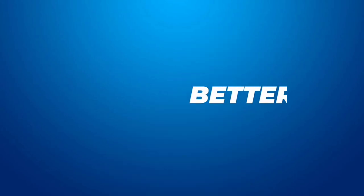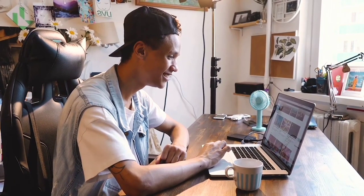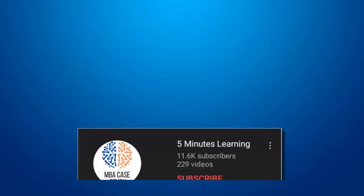Have you ever thought there's got to be a better and simpler way to learn organizational strategies? 5 Minutes Learning